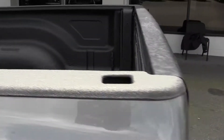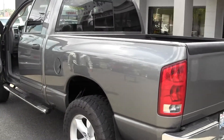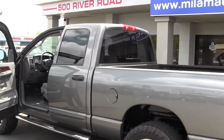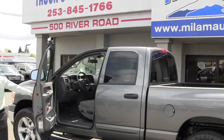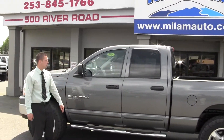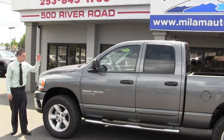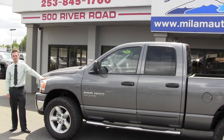So don't hesitate to go to Milam Auto, check this truck out online, or give us a call at 253-845-1766. Make sure and ask for Austin. I take pride in helping out my customers and making sure everybody's happy. I'll work for you. Give me a call, let me know when you want to come and drive it. Thanks for looking.